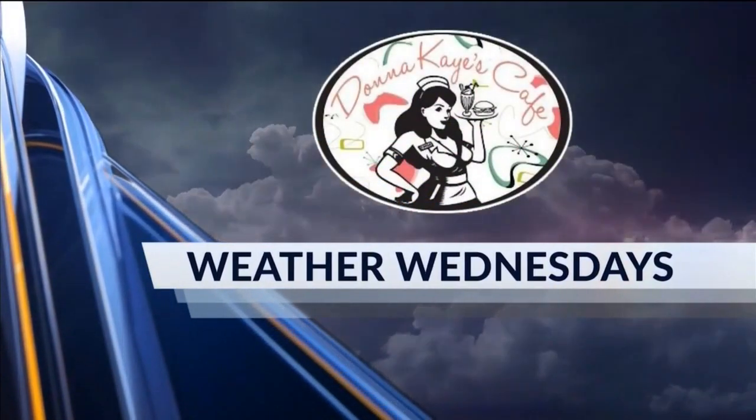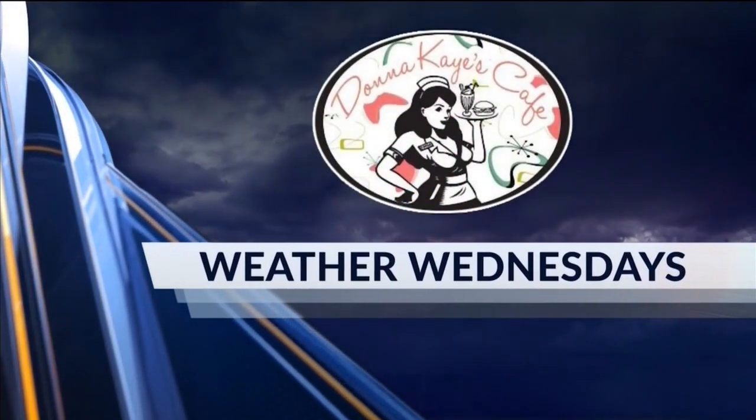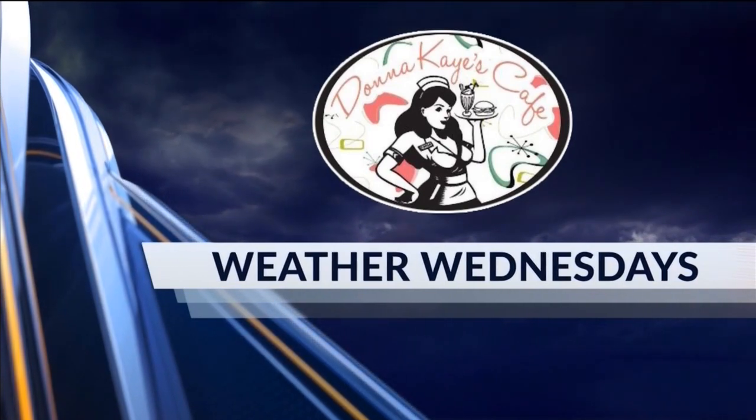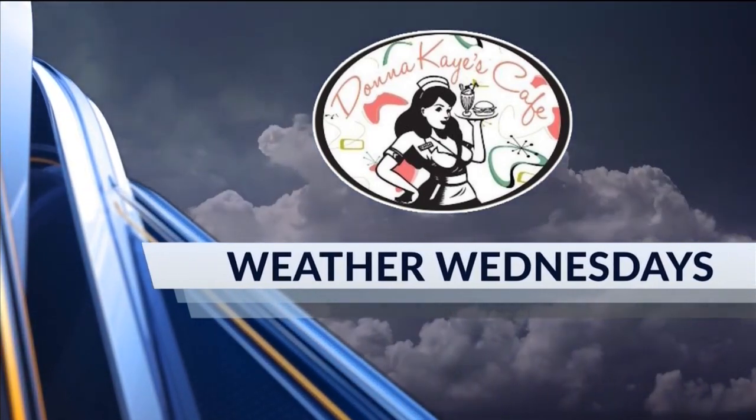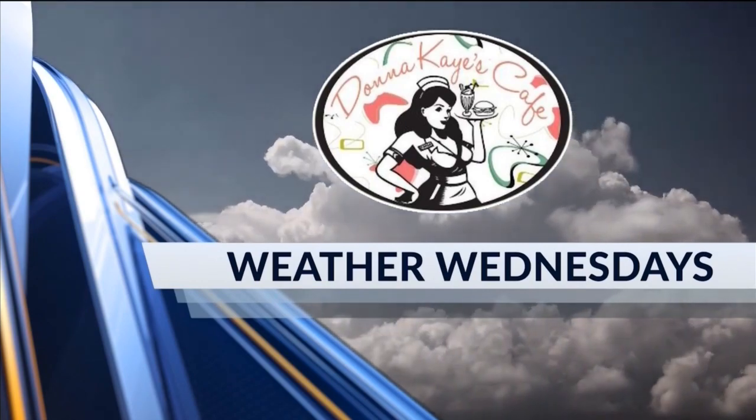Wednesdays is sponsored by Donna Kaye's Cafe. It is Weather Wednesday, a time when Kevin and I get to talk about the weather a little more in depth together.